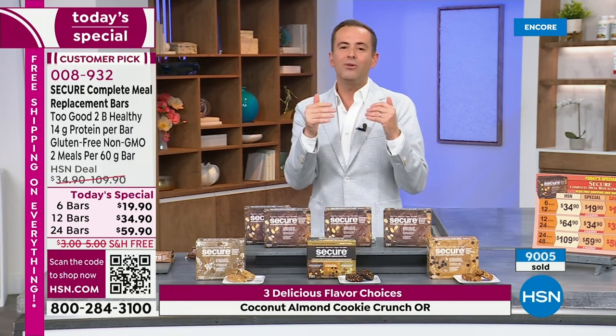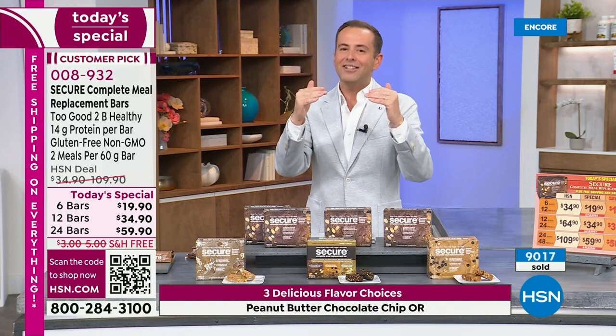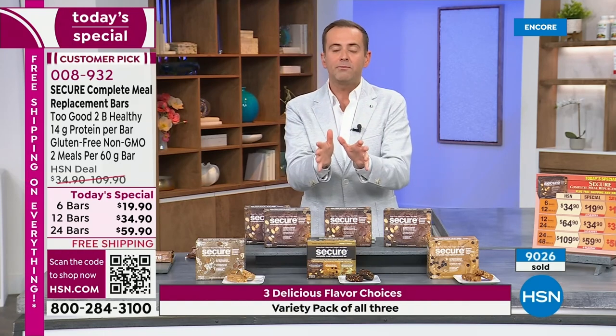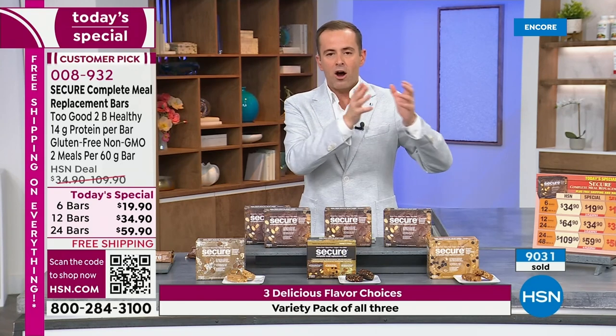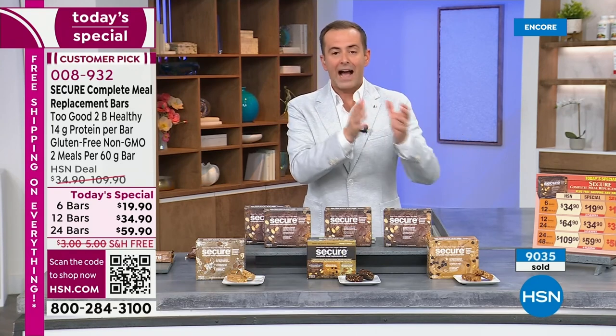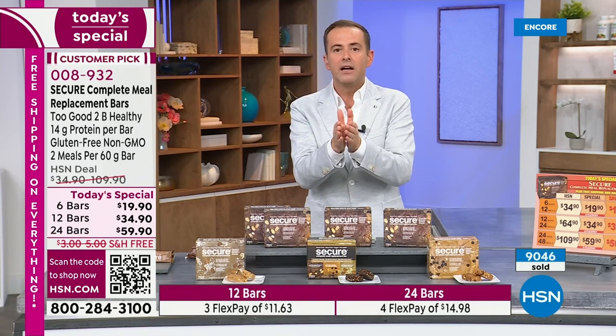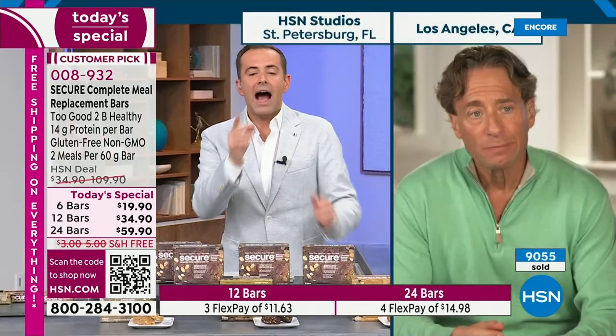I hold Andrew in such high regard and to such a high standard that I was nervous to try these because I'm not a big fan of meal replacement bars. I know how passionate Andrew is about delivering the best possible flavor — and he did it. After trying all three, I like each one equally, and that's amazing.